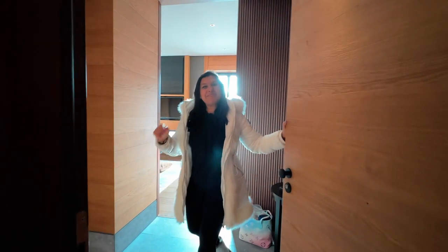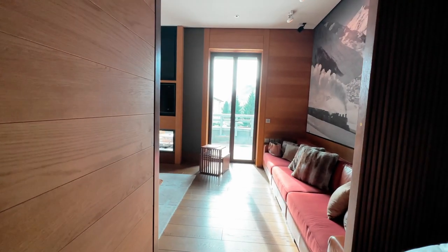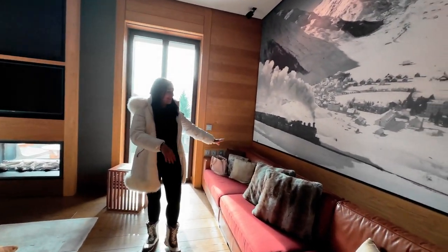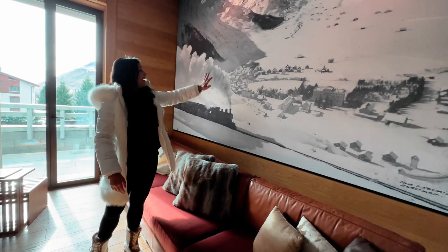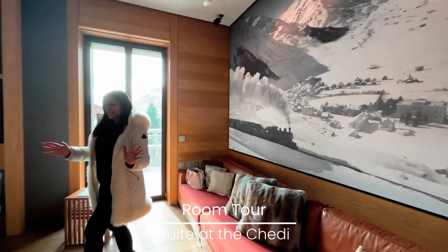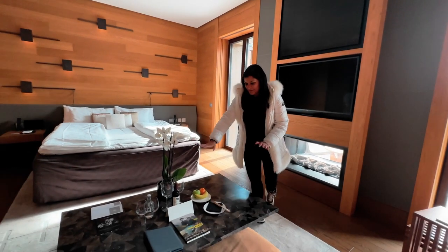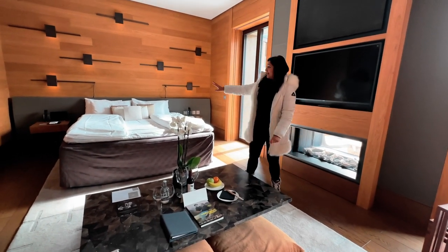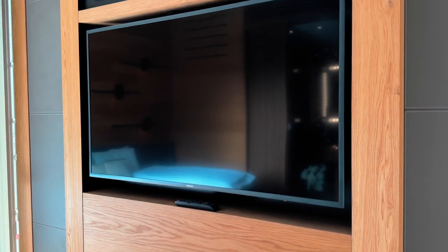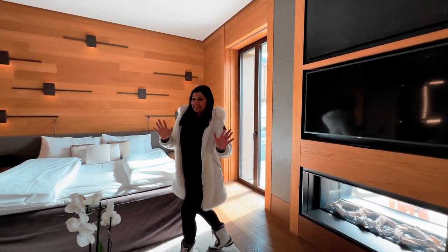Welcome to room 110 at the Chedi — come in, it's amazing! As soon as you walk in, you have this gorgeous seating area with lovely fluffy fur cushions and a picture of Andermatt back in history. Come through to the room — we've got lovely nibbles, a beautiful bottle of wine, an amazing bed, a huge widescreen TV, and an absolutely fabulous fireplace which comes on at the click of a button. There's more, come with me!